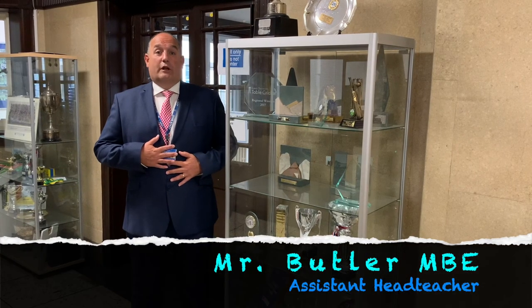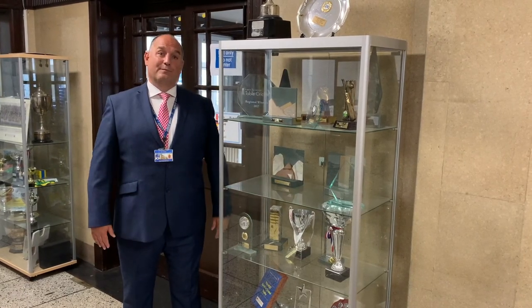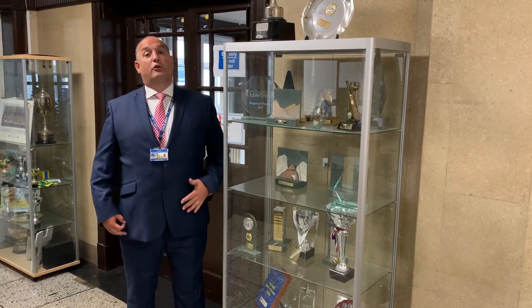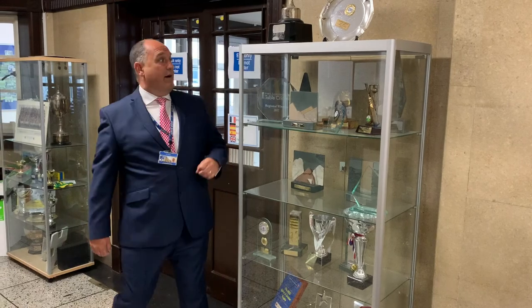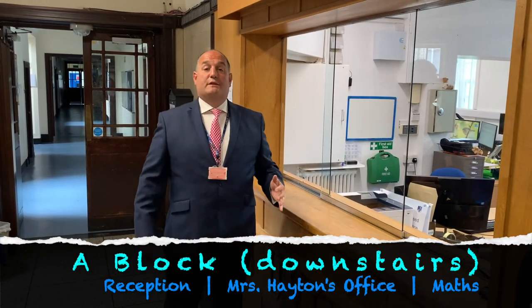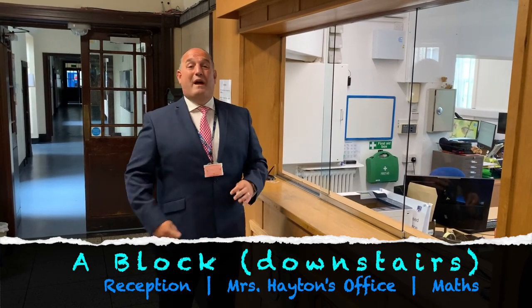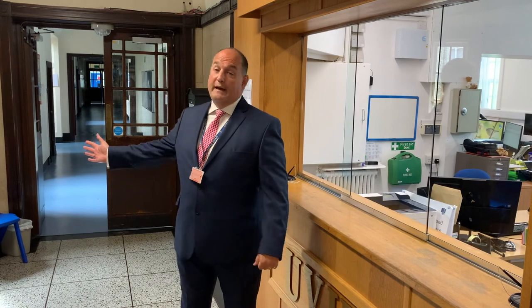My name is Mr Butler and I'm the Assistant Headteacher in charge of all new students coming into Year 7 every year. It's my job to make you feel as happy and safe as possible when you come to school. With coronavirus we haven't been able to do all the transition activities we normally do, so we're going to give you a virtual tour of the school. This is the most important place — reception — where if you've got any problems at all you can ask for help. If you're feeling ill during the school day, you'll be brought here to be seen by First Aiders.